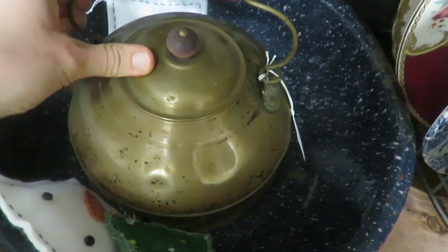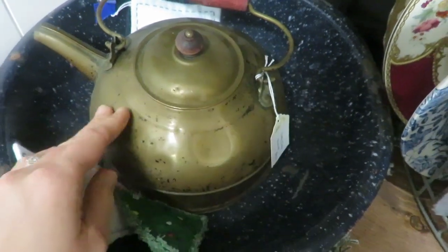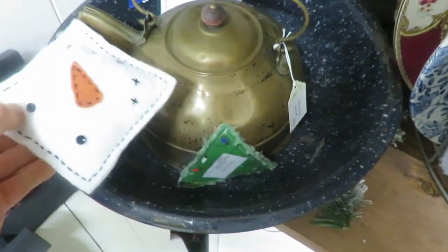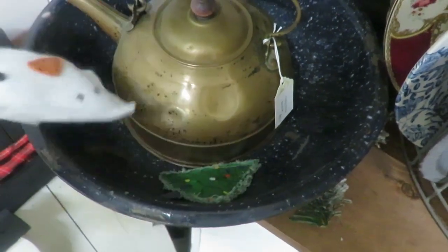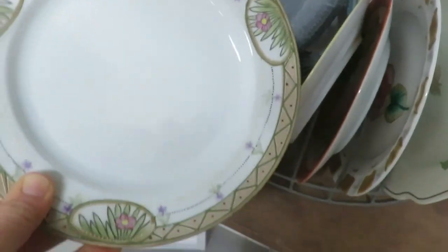Copper kettles are always something I keep my eye out for because they're fun to collect and things I like to resell too. This booth was one where the lady was actually setting up, so I was able to visit with her — it's just kind of fun to connect with another person who likes vintage and antique decor and home pieces.